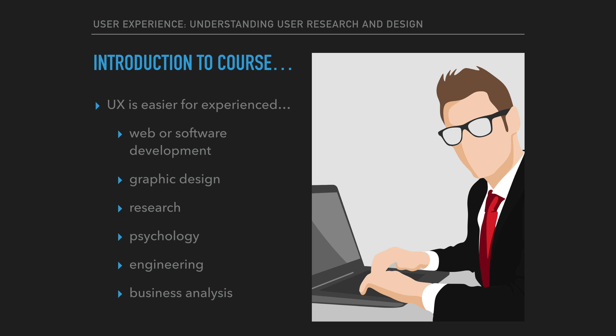Anyone with a background in web development, software development, graphic design, research, psychology, engineering, or business analysis is especially well suited. My goal was to create a course that would be very quick to take and would provide the core ideas essential to the profession.